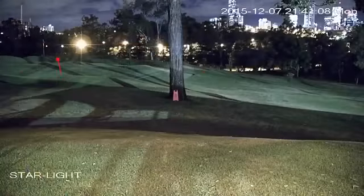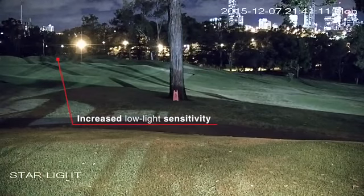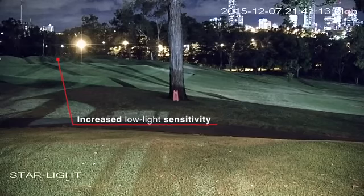This dramatically increases low-light sensitivity, capturing more light and keeping images in color.